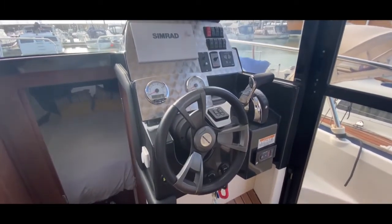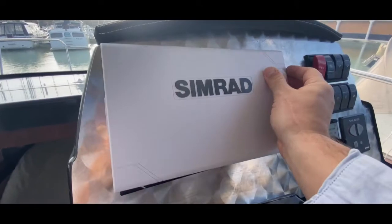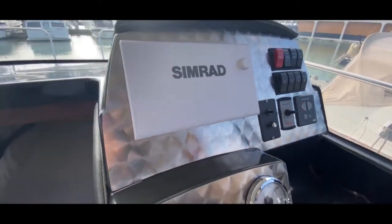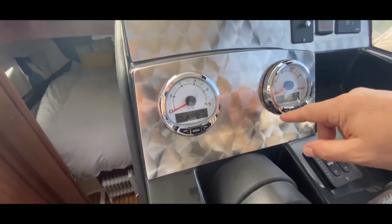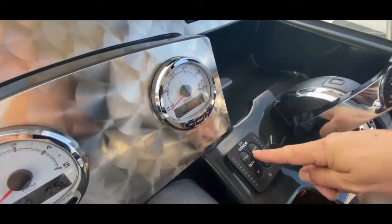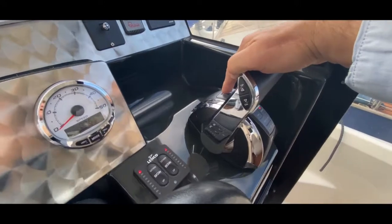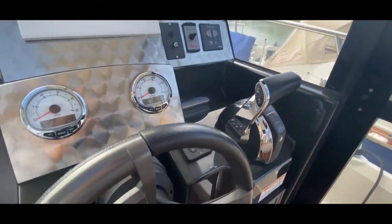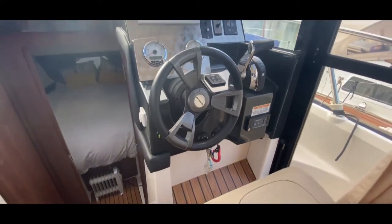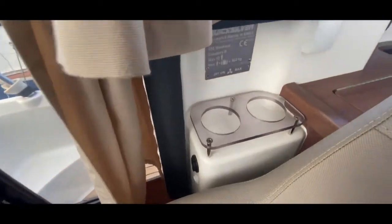The helm console looks very nice and space-age. Lifting the cover reveals a chart plotter, electrics controls, bow thruster controls, windlass up and down, and searchlight controls. We can also see boat speed, engine speed, and approximately 255 hours on the engine. The trim tab controls are here and the throttle is a lovely piece of artwork — you can raise the leg up and down, start and stop from here. We even have a couple of very nice cup holders.